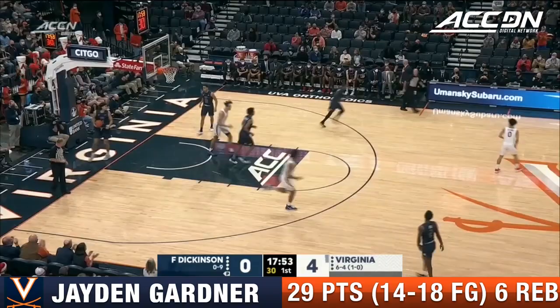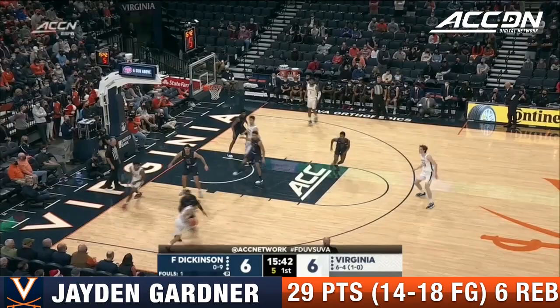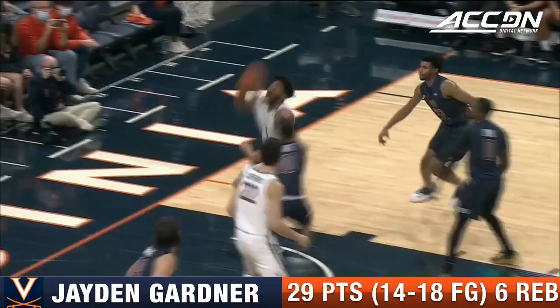I like it. Jayden Gardner attacking the basket once again. Even if you're not making shots, you can get fouled, get to the free throw line, and oftentimes making the free throw is enough to crack the ice. Down to two on the shot clock and the dunk by Jayden Gardner — able to take advantage of a beautiful find from Kihei Clark. Two-point lead for the Cavaliers at 8-6.